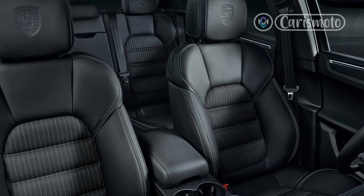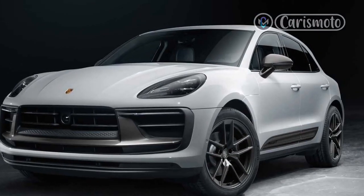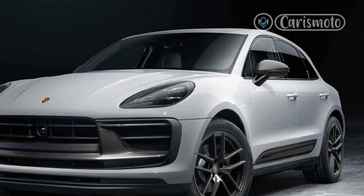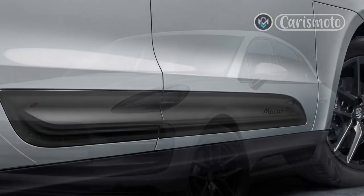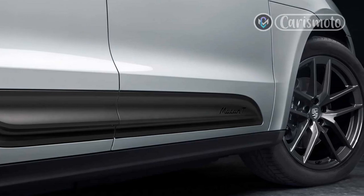Porsche positions the Macan T between the base Macan and the sporty Macan S, and fits it with the former's 2.0-liter turbocharged inline-four. This engine delivers a peak 261 horsepower and 295 lb-ft of torque, and comes mated to a 7-speed dual-clutch automatic and all-wheel drive.